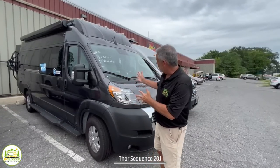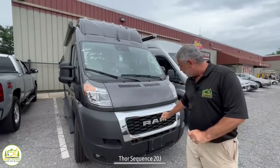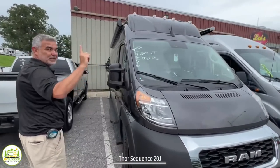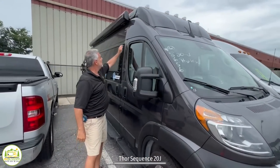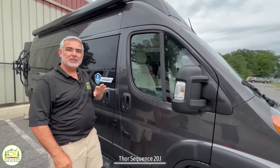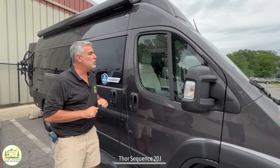Very nice looking Class B RV — I like the fact that it's all black, nice and sleek. As you can see, it sits on a Ram ProMaster chassis. It's got a really nice feel when you drive it, nice and tall. One reason it's so tall is because it's got the sky bunk system, so it actually has a pop top and you can sleep up to four people inside. We'll show you more about that once we go in.